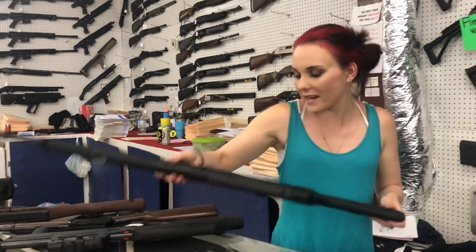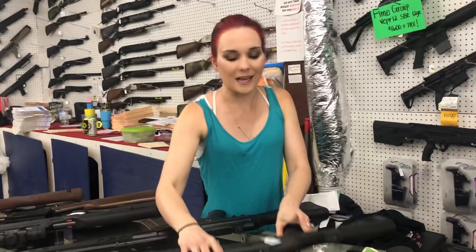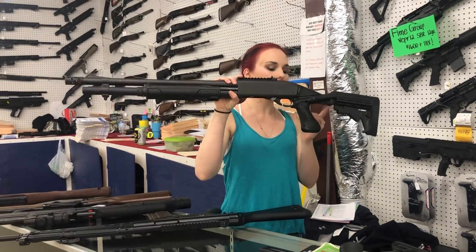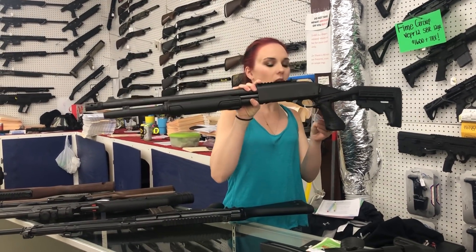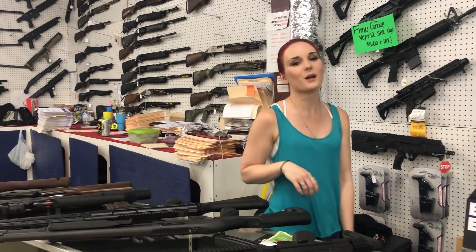Century Arms C308 — she's going to be $600 on this one, y'all. Remington 870 Tactical Adjustable Stock Pistol Grip with that upgraded muzzle brake — she is going to be $400.